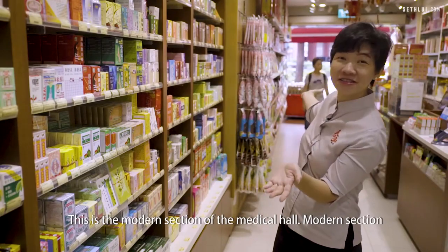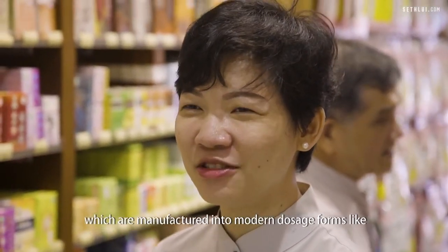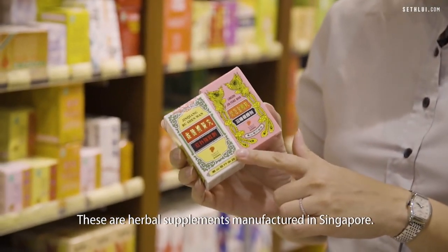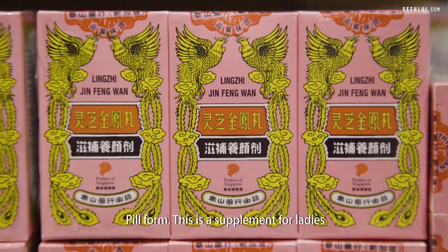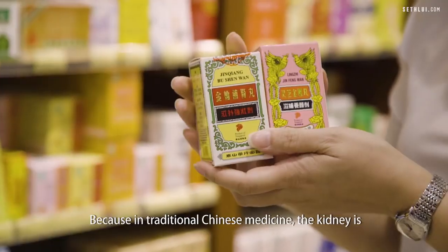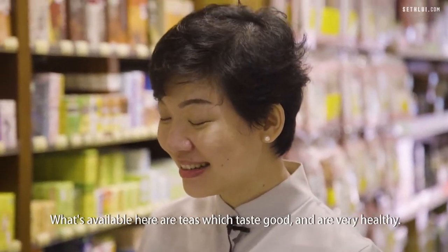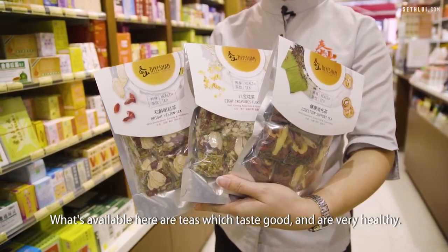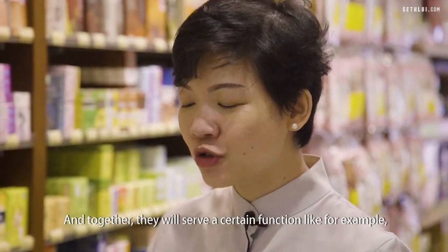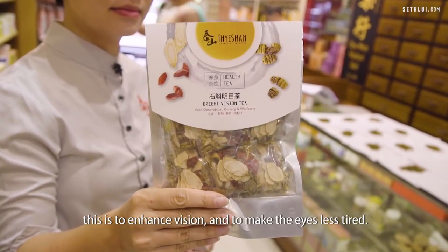This is the modern section of the medical hall — meaning these are time-tested formulations manufactured into modern dosage forms like teas, pills, tablets, and capsules. These are herbal supplements manufactured in Singapore in pill form. This one is a supplement for ladies to improve metabolism and blood circulation. This is a version for men to nourish the kidneys, because in traditional Chinese medicine, the kidney is the most important organ for men. We also have teas which taste good and are very healthy — we recommend these to customers who don't want to cook. There are combinations of different herbs and flower teas that serve specific functions, like this one which is to enhance vision and make the eyes less tired.